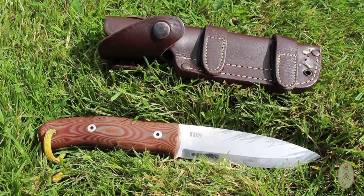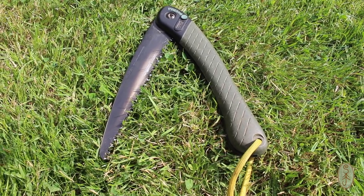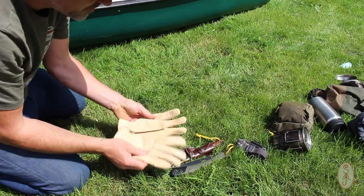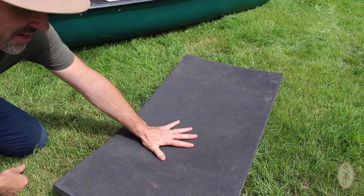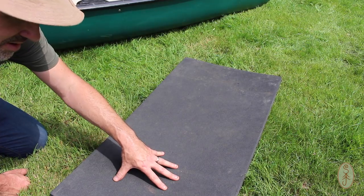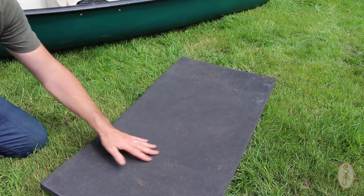I've taken my knife — it's stainless steel so I don't have to worry about damp and rust. I'm taking a Bahco Laplander folding saw, kept small and light, and a pair of work gloves. I've also got my kneeling mat, which will be in the canoe with me and will double as my sleeping mat at night — it's an inch thick and really comfortable.